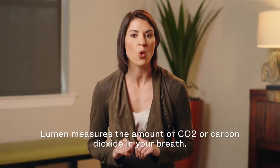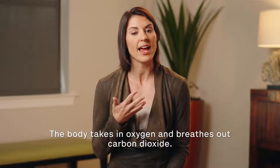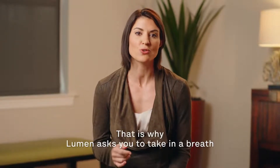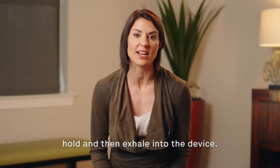Lumen measures the amount of CO2, or carbon dioxide, in your breath. The body takes in oxygen and breathes out carbon dioxide. That is why Lumen asks you to take in a breath, hold, and then exhale into the device.